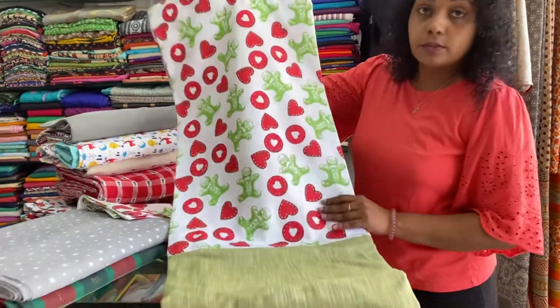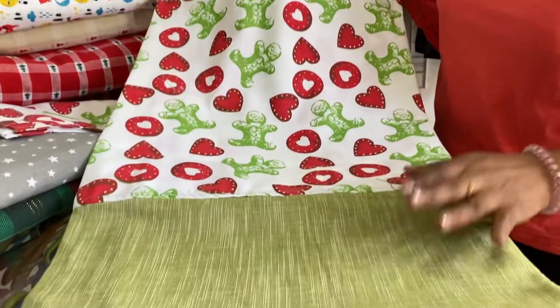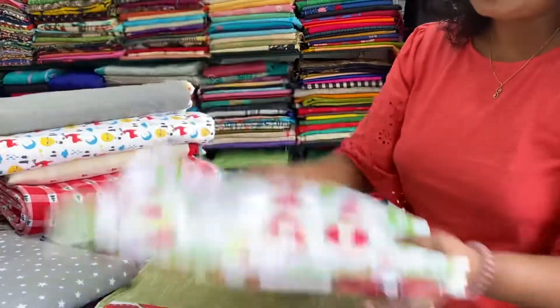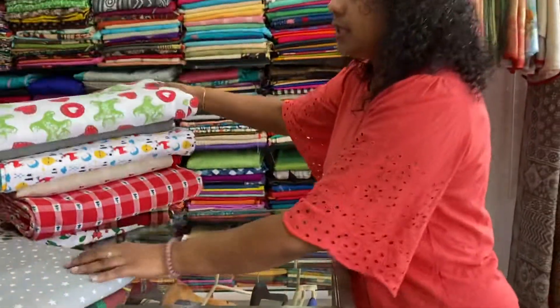The next one has a print in the middle, all over green border. Ninety by hundred inches. Double coat. Comes with two pillowcases. Green border. Price range is $7.30.